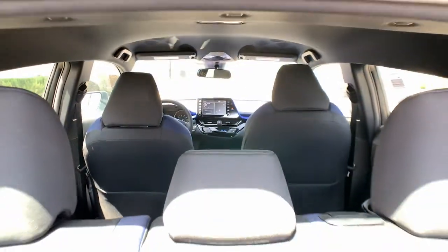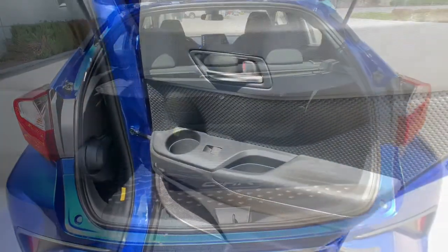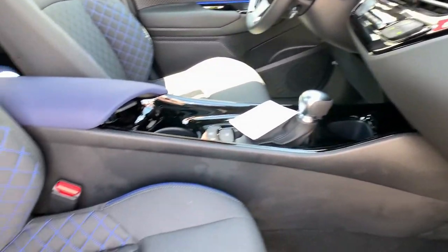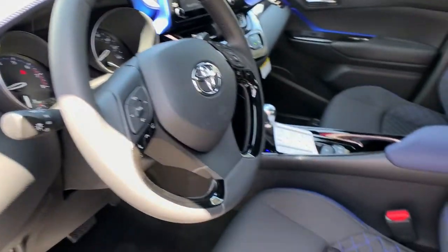Drive delightfully in this comfortable, convenient, and uniquely styled C-HR. Our professional staff is here to help you have the best possible experience. We'd love to take you out for a fun and easy test drive. Thank you.